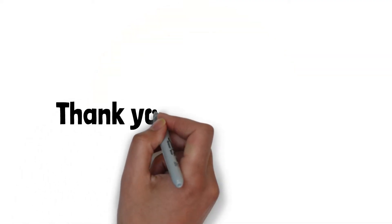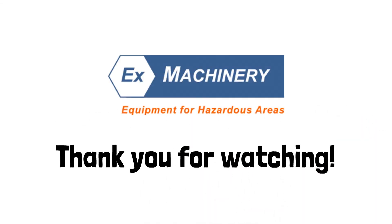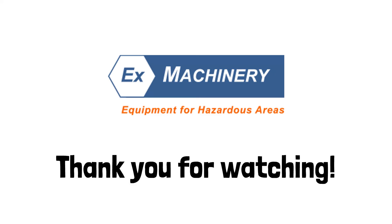And that's the ATEX zones in short. Thank you for watching! For more information, visit ex-machinery.com.